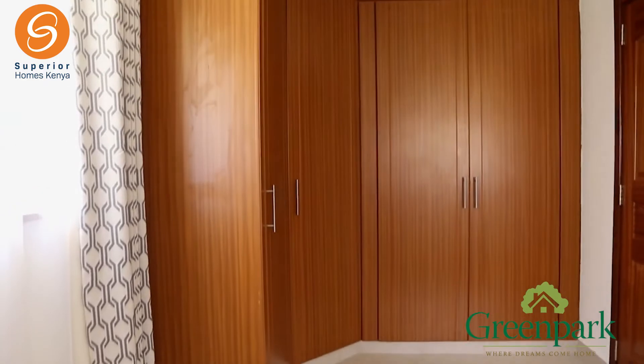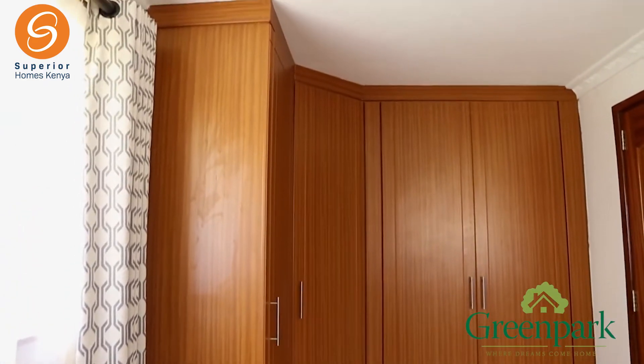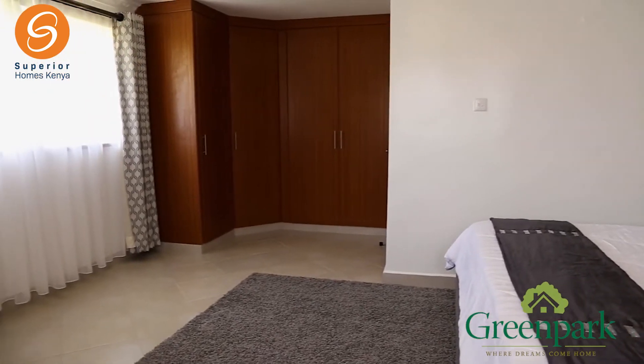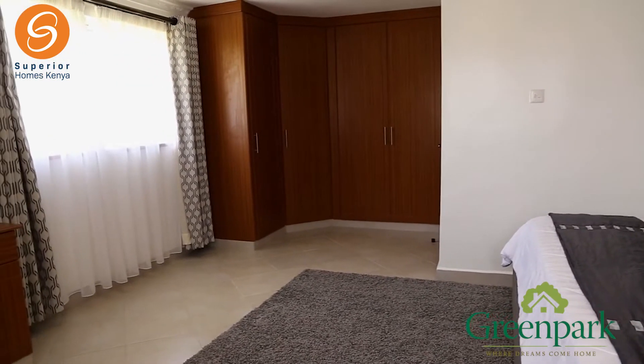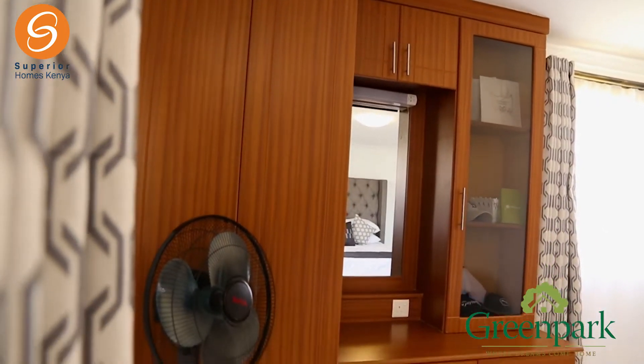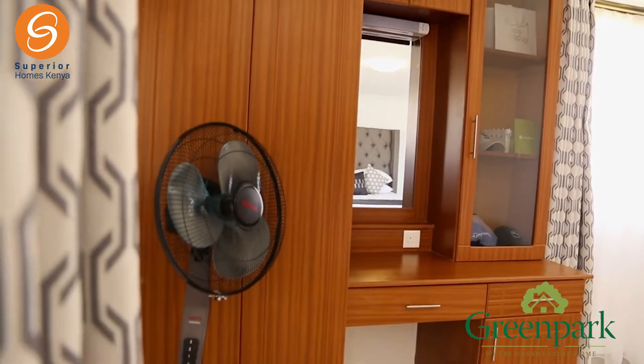We have a fitted wardrobe and the room is en-suite. There's also a touch of modernness because we've done sliding windows, not the normal steel casement windows. And it's pretty cool as well for a place that's as hot as Athi River would usually be.